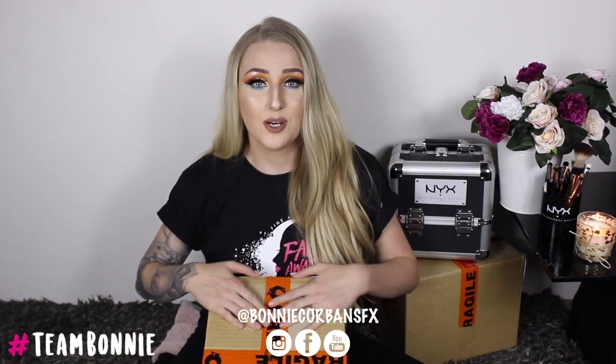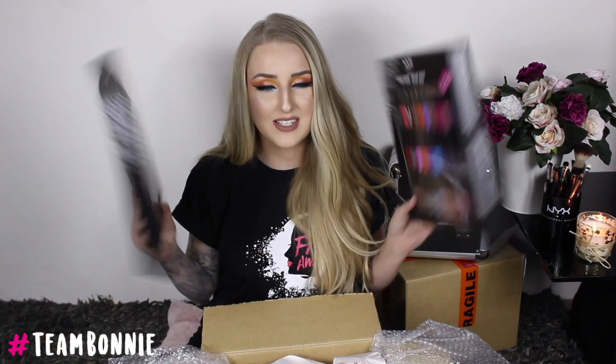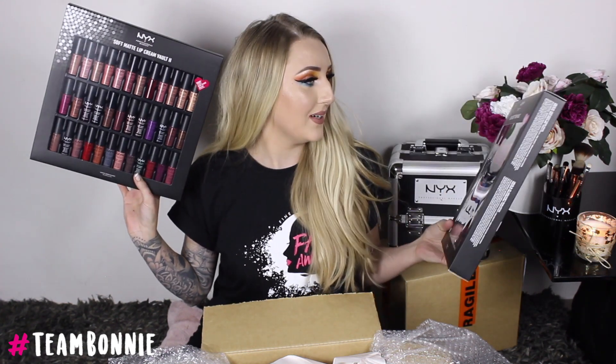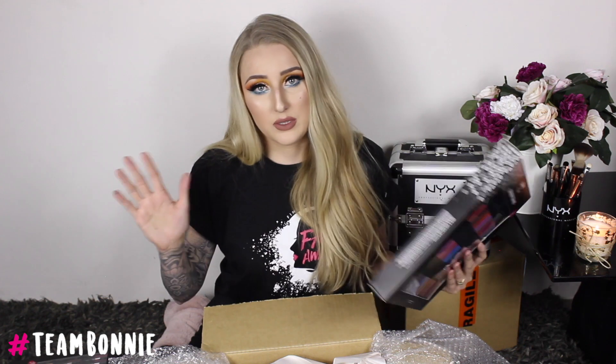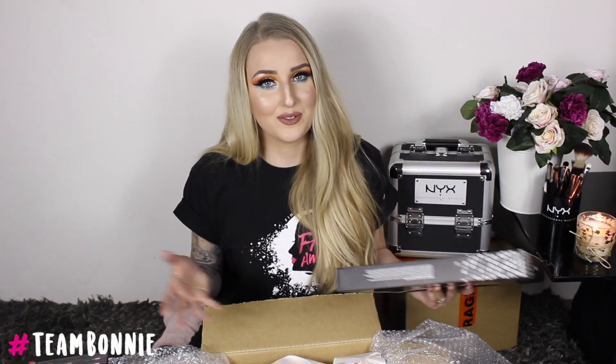So this box here is the top 30 box. First up we have two of these liquid lip vaults — this one here is the liquid suede cream vault. The suedes are definitely my favorite liquid lipstick formula. I did wear Soft Spoken on my wedding day, which is the color I've got on right now.